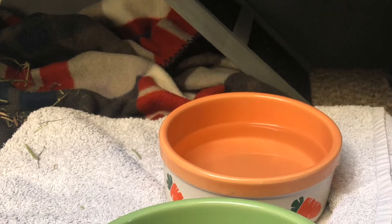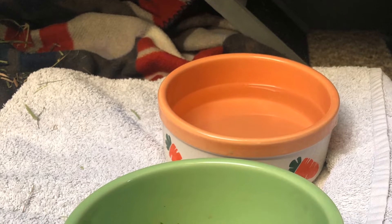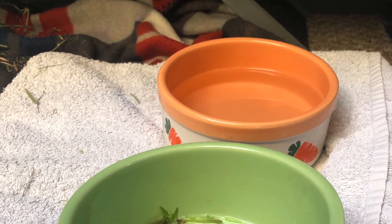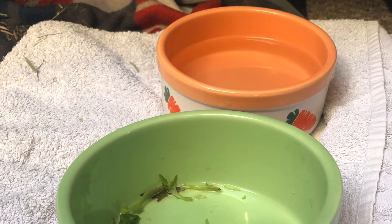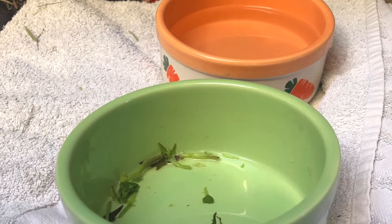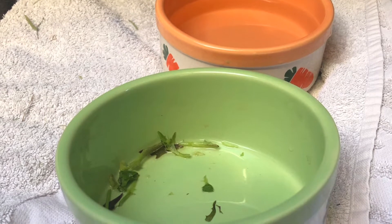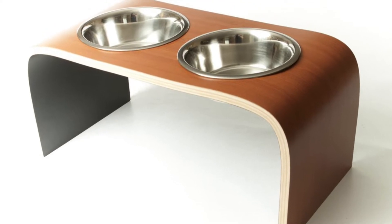Rabbits should have unlimited access to fresh water. There is a common misconception that bunnies should drink from a water bottle — they much prefer drinking from a bowl as it's more natural for them. I would advise getting ceramic or heavy metal bowls to make sure your bunny can't lift and tip them over. You may choose to place them over a towel or a blanket in case of any spillage, or alternatively, you can place them on a stand.